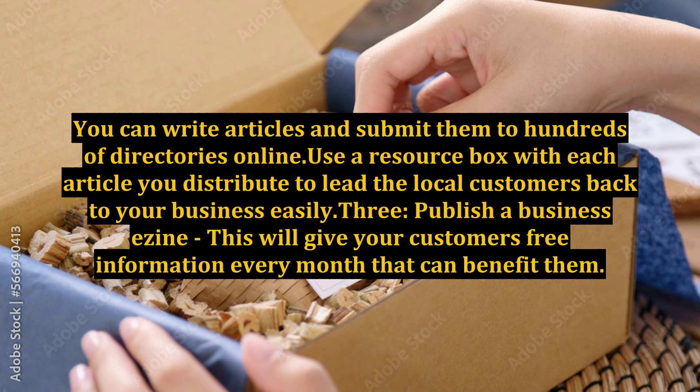Publish a business ezine: This will give your customers free information every month that can benefit them. It will also give you a way to ensure that you have the contact information for your customers. This will help you keep in contact with them, because most people won't purchase anything until they have seen it around 7 times. This can become a very powerful tool for helping you get the local customers needed.